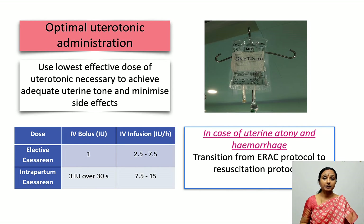An important thing to remember is that this is an ERAS protocol. If there is going to be uterine atony, postpartum hemorrhage, or massive hemorrhage, we need to quickly shift from the ERAS protocol to the resuscitation protocols of our own institutes and practices.